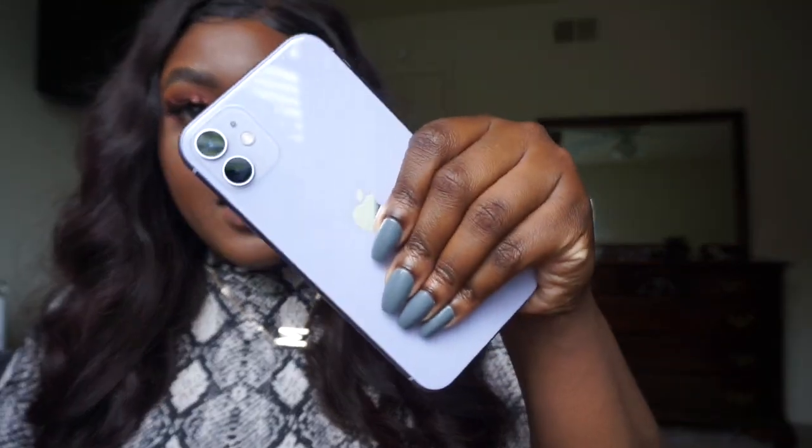Hey everybody, welcome back to my channel. My name is Danielle — if you're new here, welcome. I'm filming in natural light because it's actually a really nice day outside. This highlighter, 'Toasty' by my company Grayscale Beauty, link will be in the description box. So I upgraded to an iPhone 11 in the lavender color after like four years of having the 6S Plus.